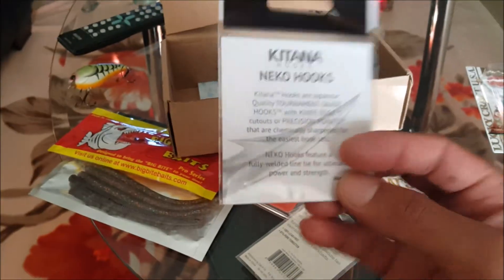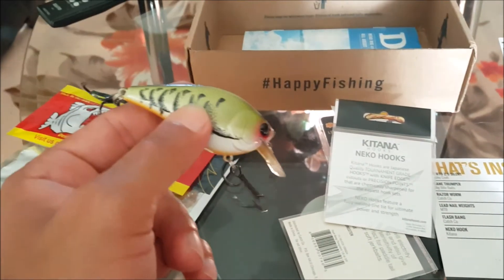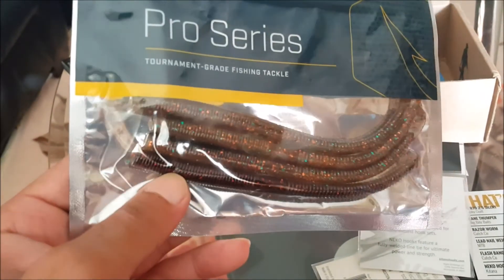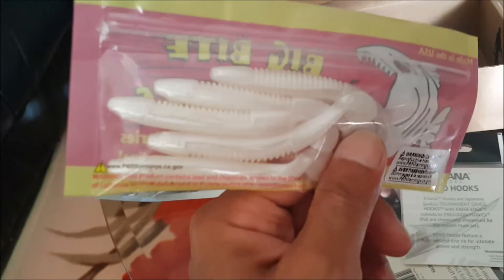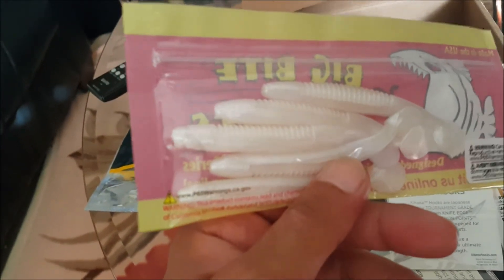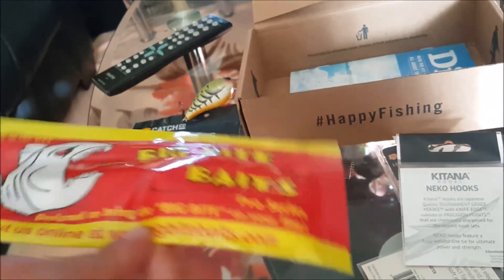That was it for October from Mystery Tackle Box — the basic box with six items. The Lucky Craft crankbait is a nice one, but it's not something I would buy or choose in this color. The Big Bite Baits are nice for fall with shad schooling up, but not something I'd really purchase on my own — I'd say five out of ten overall for that product.